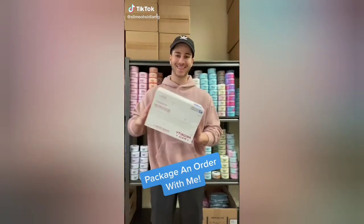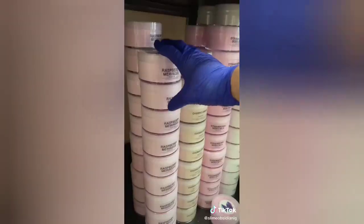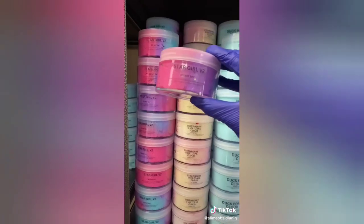Let's package a slime order together. Today's order is from Hannah. Thanks for ordering, Queen. She ordered Dream Cake, Mystical Frost, Diamond Boy V2, Raspberry Meringue, Stargirl V2, and Baja Jelly.